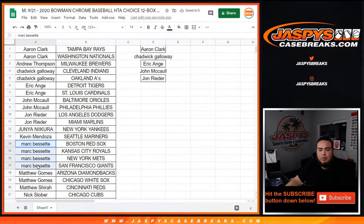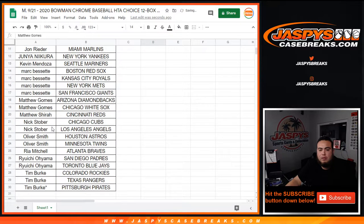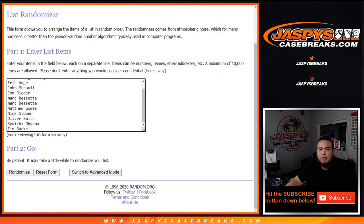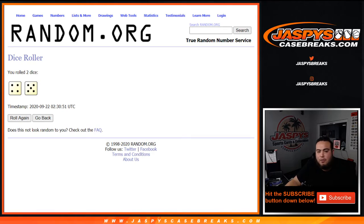Junior with one. Kevin with one. Mark with one, two, three, four — that gives you two entries. Matthew Gomes with two — that gives you an entry. Matthew with the Rez. Nick Stover with two. Oliver Smith with two — so that gives you guys an entry. Rhea Rauchi with two. Tim Burke with three — just one entry for you guys. So 12 customer names. Top five get 50 bucks each. Let's roll it — we got ourselves a four and a five for nine times.